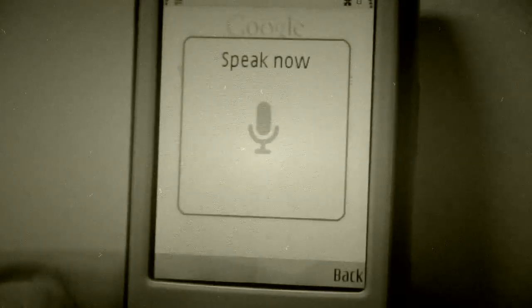The phone can also detect where I am to provide search results centered on my environs. For example, let's say I'm trying to find a place for supper. Once again, press and hold. French restaurant.